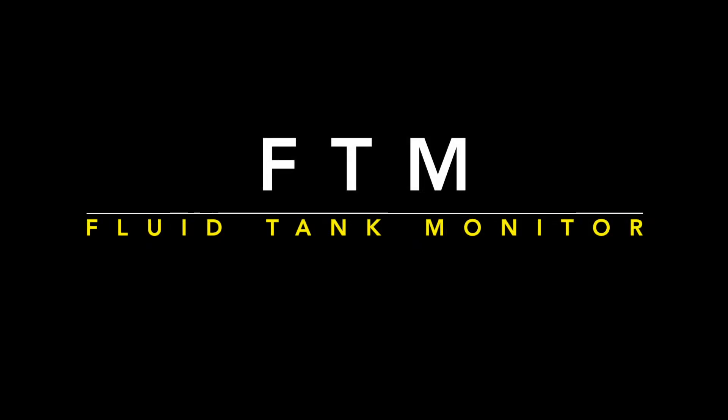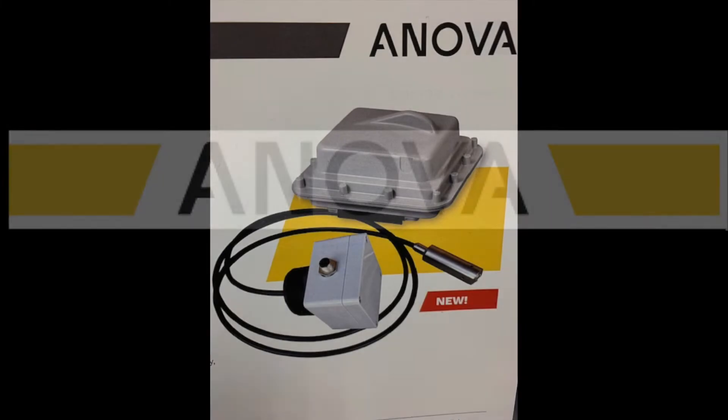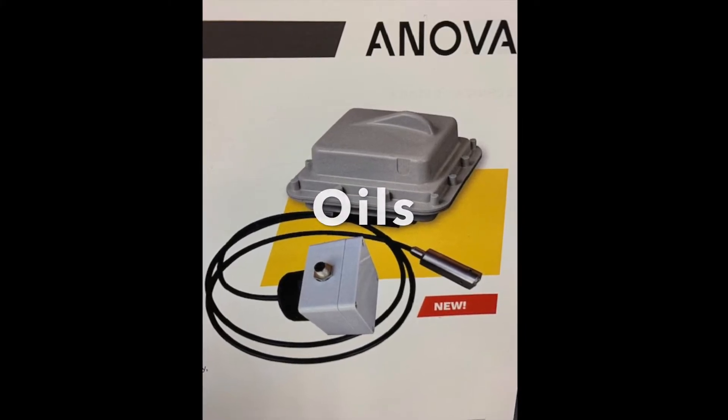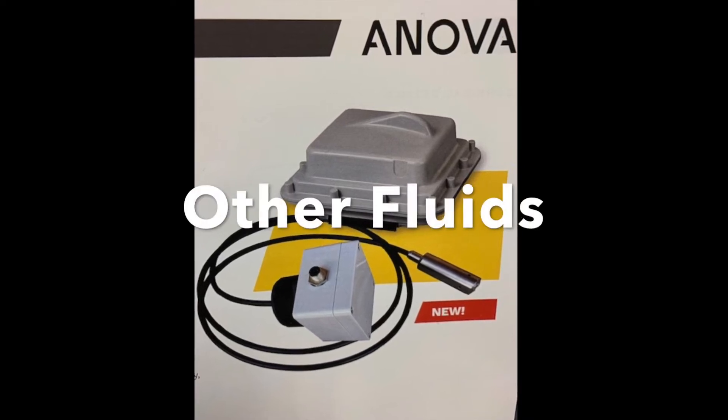The FTM fluid tank monitor — another reliable product from ANOVA. High reliability monitoring for oils, fuels, chemicals, and other fluids.